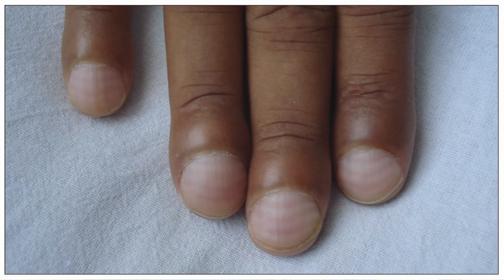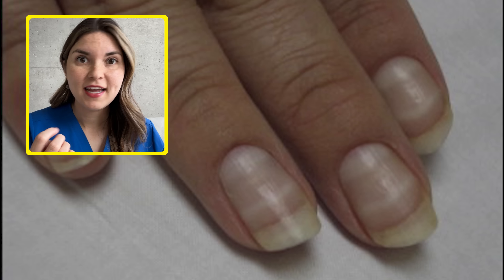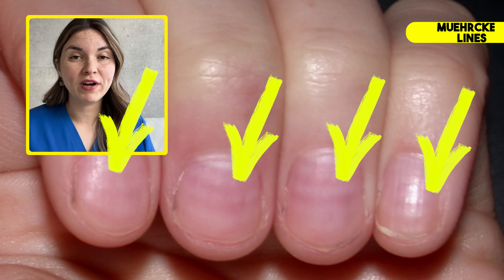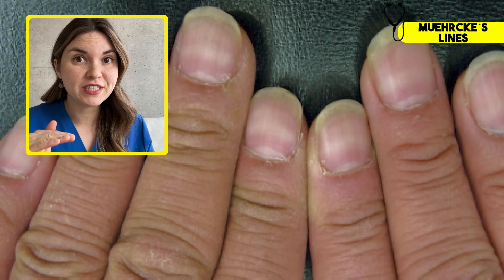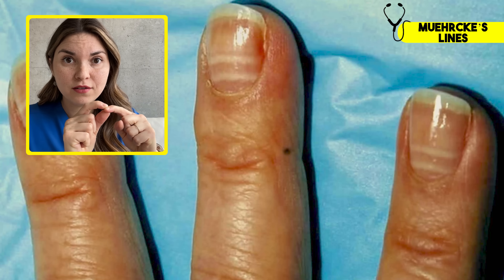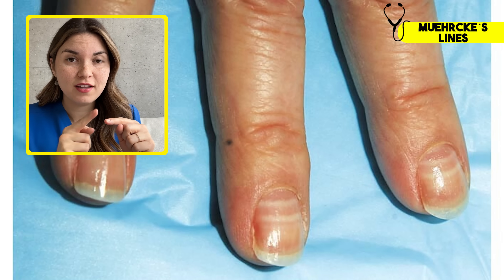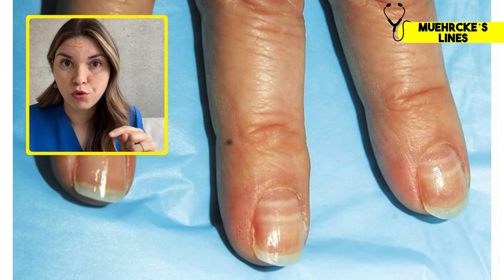Take a look at your fingernails. They are constantly growing through a complicated energy-intensive process, and as a result changes in your health often show up in your nails, and liver disease is no exception. See these horizontal white lines running across the nail? These are Muehrcke's lines. These lines are actually on the tissue underneath the nail, not on the nail itself. If you apply pressure to the nail they'll temporarily disappear. And since the lines are underneath the nail, as your nail grows the line will stay in the same place — it won't grow out.